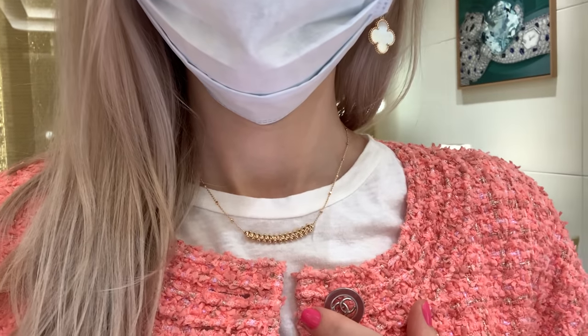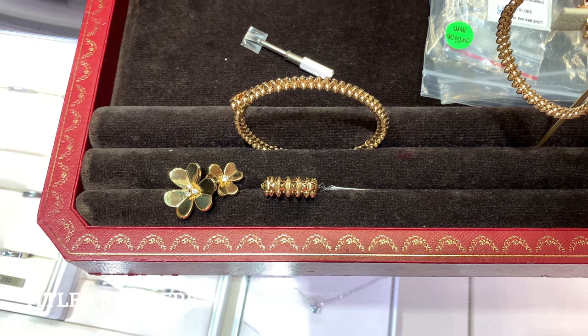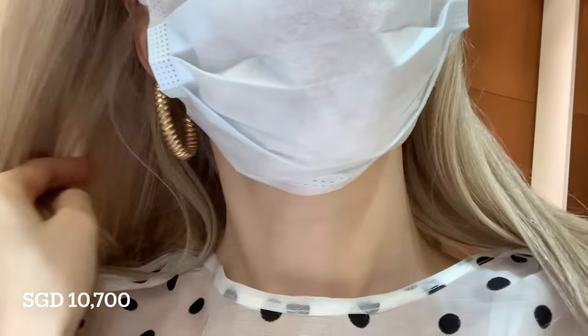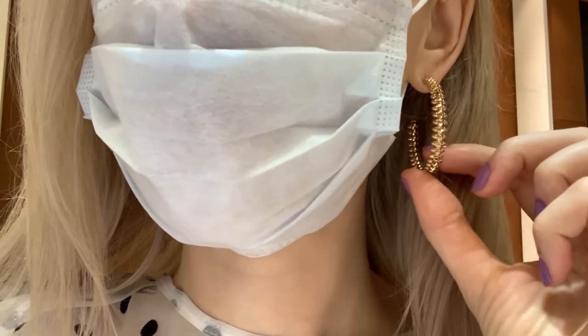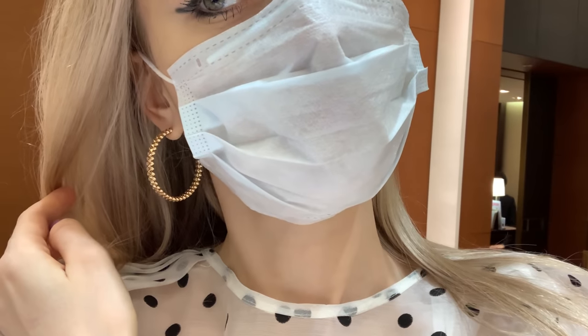I'll also show the earrings I tried on. I watched this Korean show called 'It's Okay Not to Be Okay' and the lead actress was wearing these earrings — it looked amazing on her. I feel like they're too big for me; if they were just one centimeter smaller they would be so much nicer. It's a shame the store doesn't have the smaller size; maybe I could consider pre-ordering them.